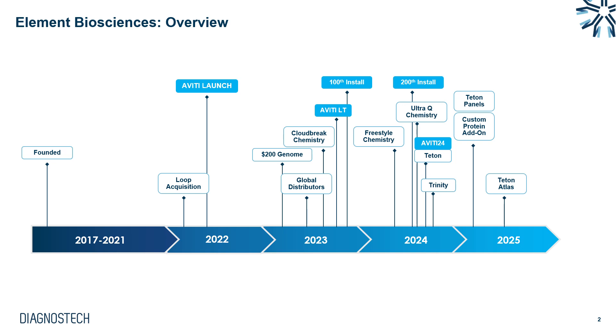Let's take a quick overview of Element Biosciences as a company. They were founded back in 2017 by ex-Illumina and PacBio staff who had the idea to democratize sequencing and make it more affordable and accessible. The first Aviti was launched in 2022. 2023 was spent creating the global distribution network and releasing some updates to their sequencing chemistry, and by the end of 2023 they had celebrated their 100th install of Aviti globally.